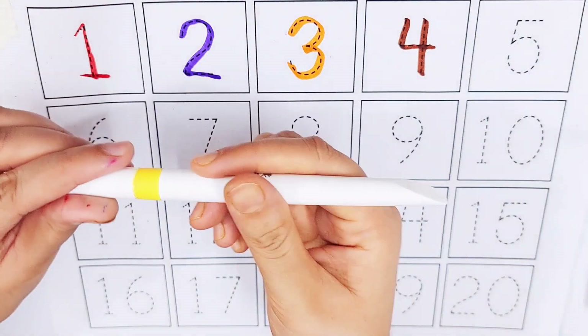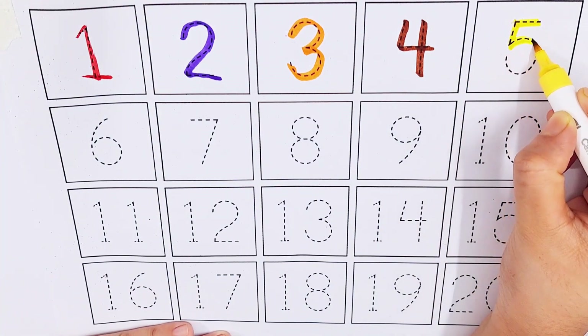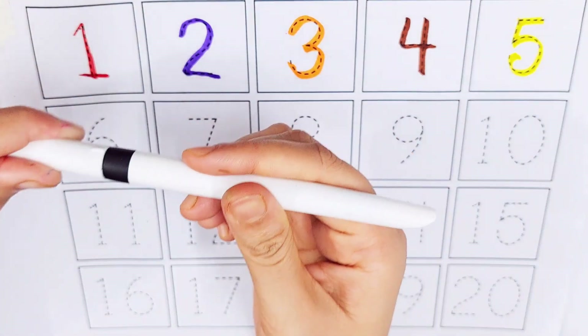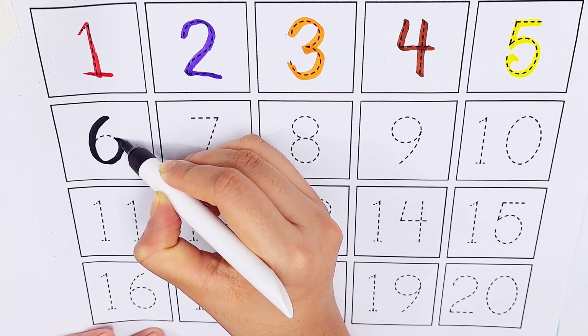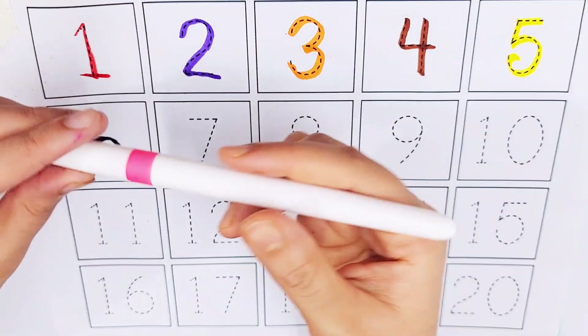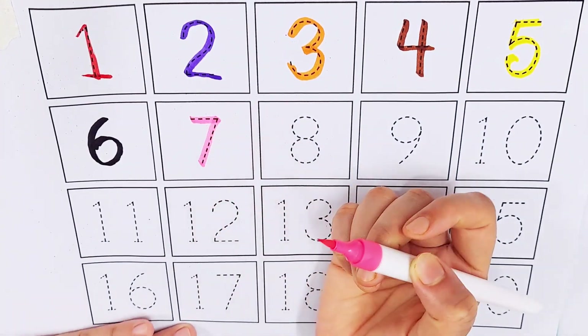Yellow color, number five. Black color, number six. Pink color, number seven.